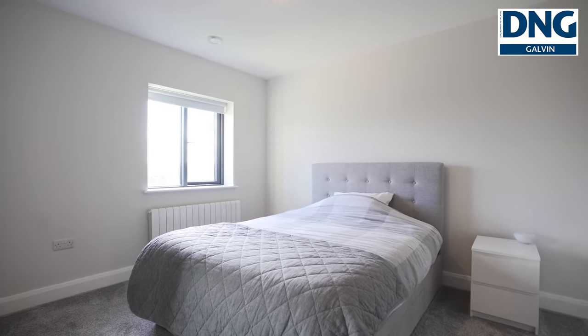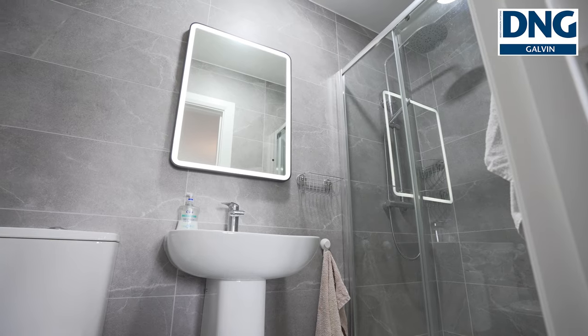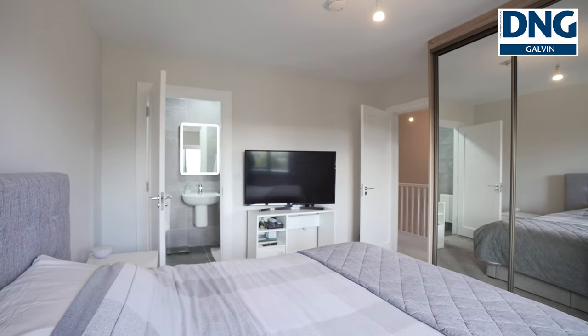The master bedroom is en suite. It's a great spacious room with a sliding wardrobe.